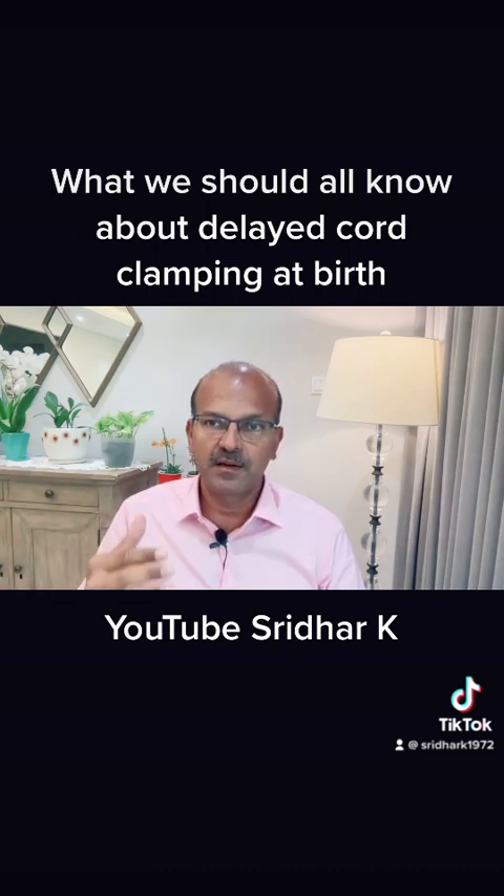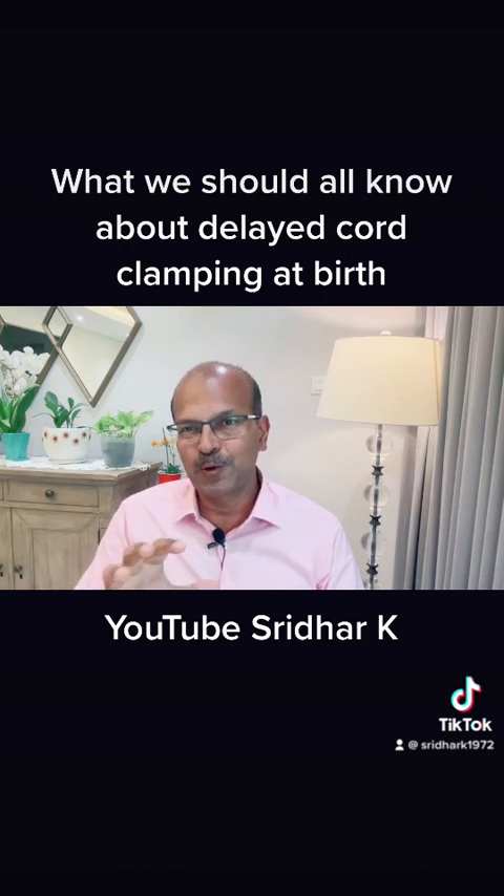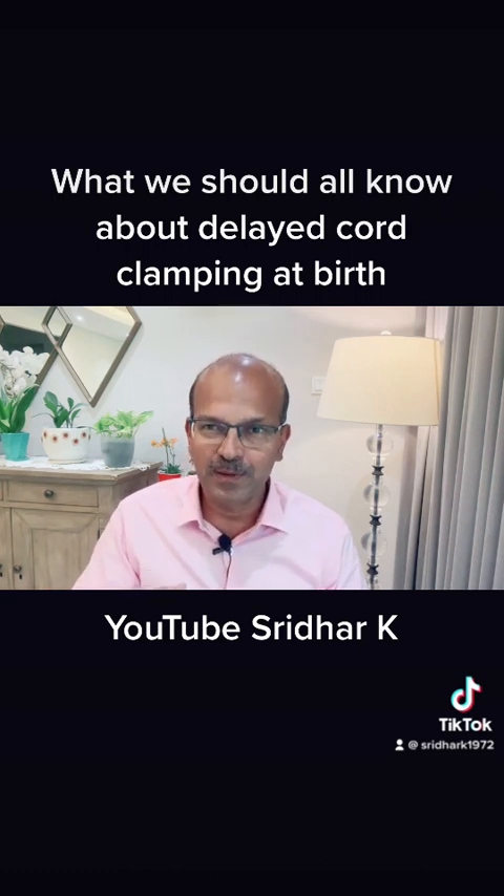This is my take on delayed cord clamping. I hope this important message can reach more people — do share it. Thank you.